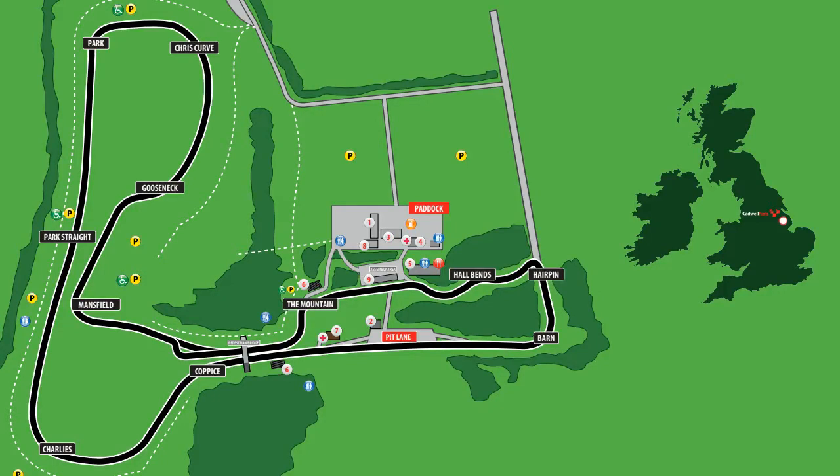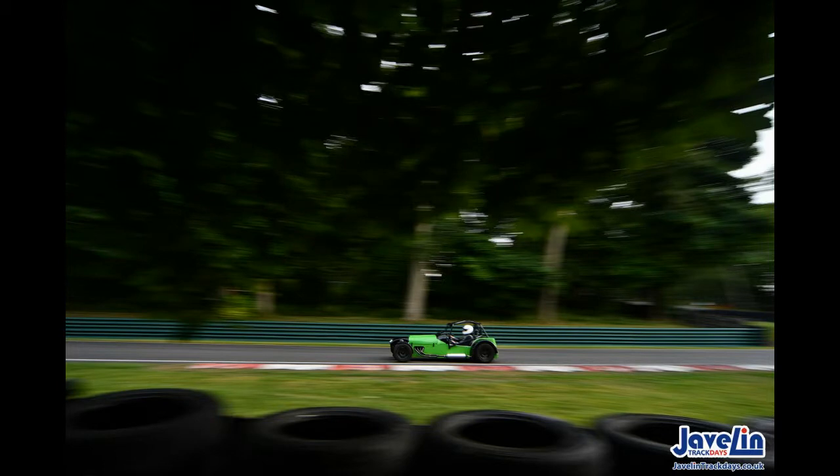I took my MK Indy ZX-10 to Cadillac Park recently — that's in one of my other videos. I thought it might be quite nice to go back through that footage and look at some analysis of braking points, turning points, apexes, that kind of thing. So I've put together a kind of hot lap based on some of the good bits of that video, and then we're going to go through it in some detail.